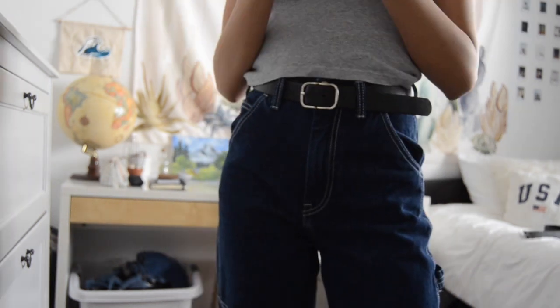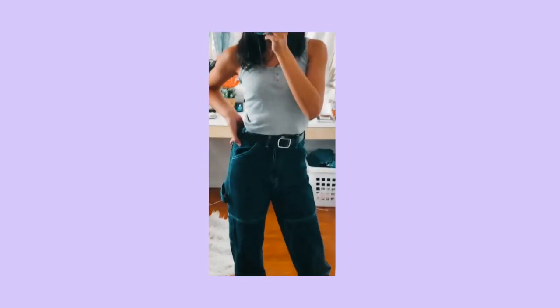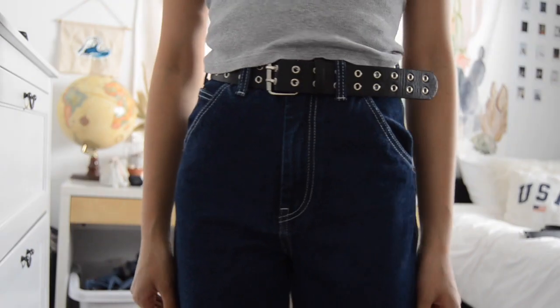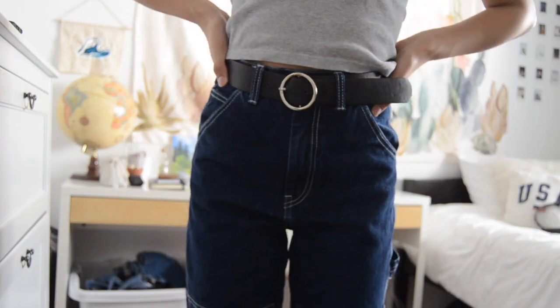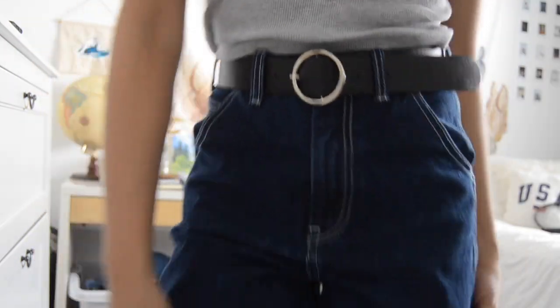I have three belts — they're actually the only belts I own. The first one has a regular rectangle buckle. Then I have the one with holes — you can see what it looks like. My last and favorite belt from Brandy is really simple: it's just a round buckle in silver.